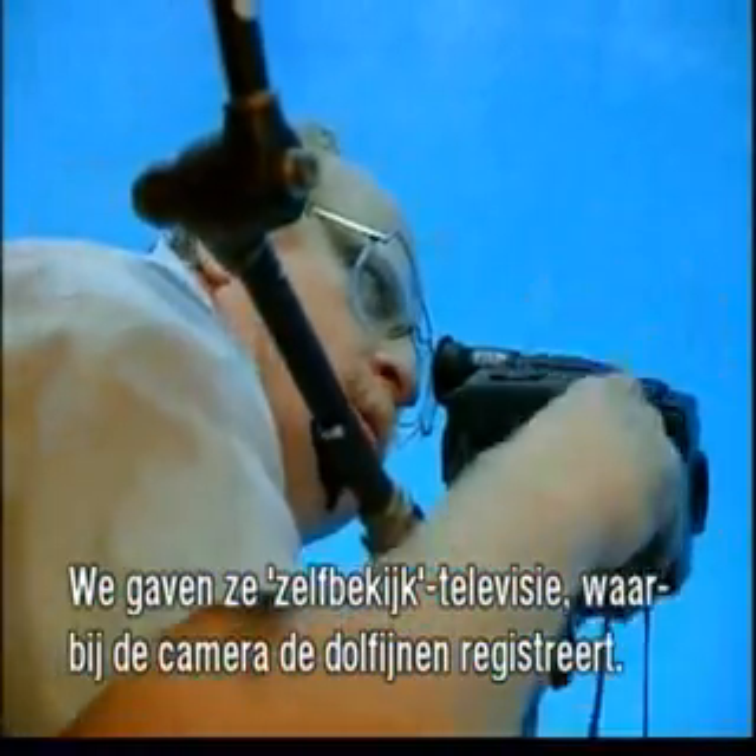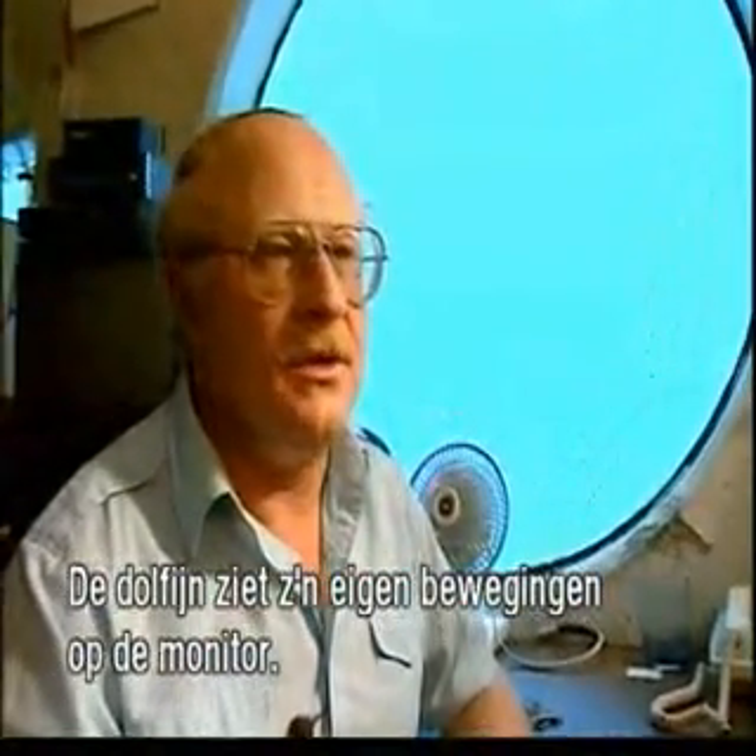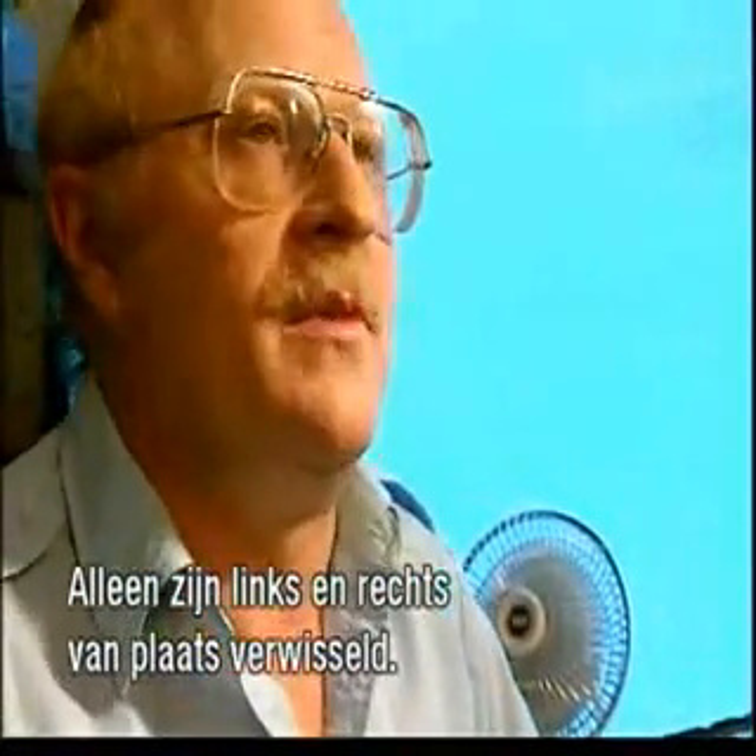We presented them with what we call self-view television, where the camera is on the dolphin and what it sees on television is itself. So now the television is like a mirror — but it's actually a manipulable mirror that we can manipulate for experimentation. The first mode we call mirror mode, and that's real-time self-view. There's a connection between the dolphin's movements and what it sees on the monitor — it's just like a mirror, very similar, though left and right are different.